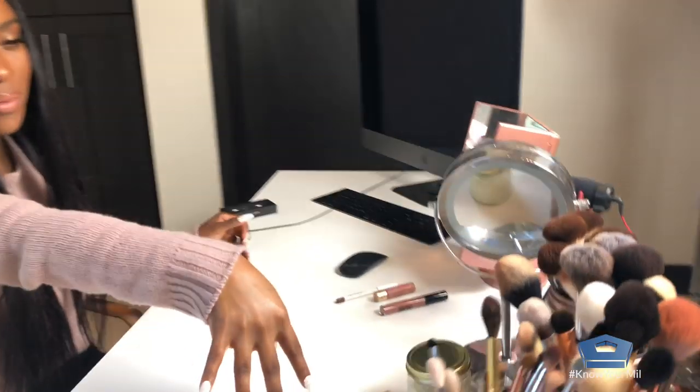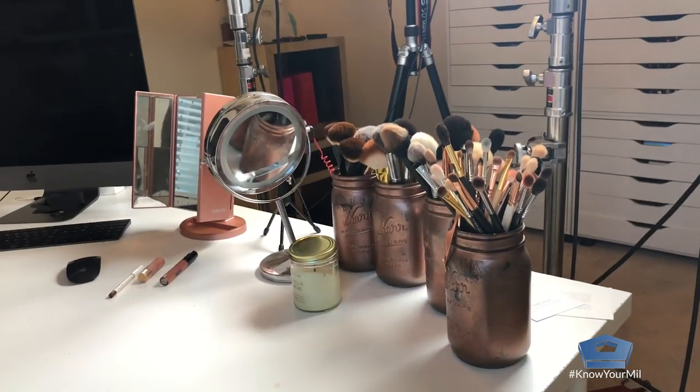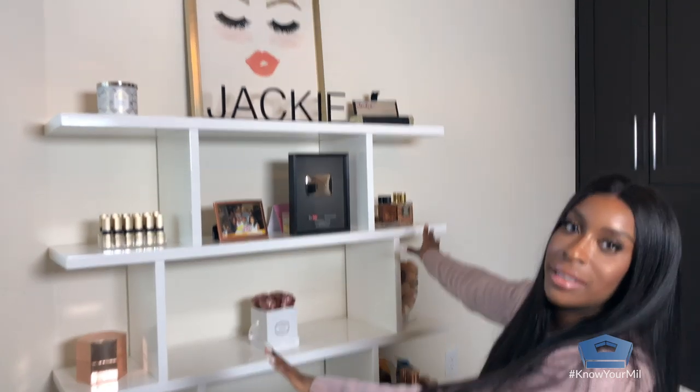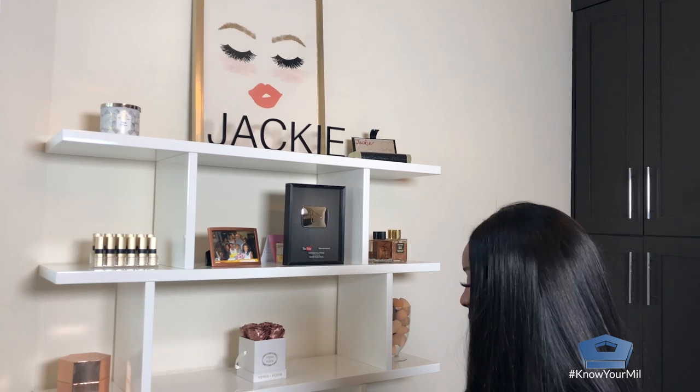I have more makeup in these drawers here — these are where I keep most of my favorite brushes. I always have a candle at my desk because I love scents and things like that. This here is basically my backdrop, so whenever I film you see this behind me. It's just a bookcase.